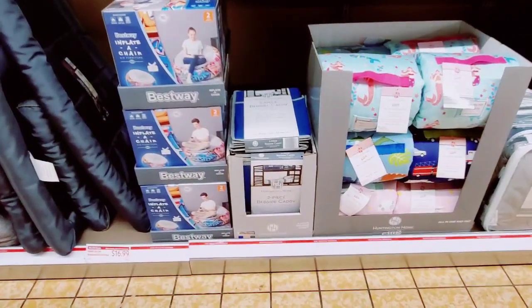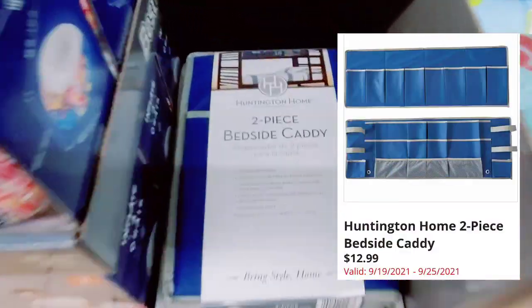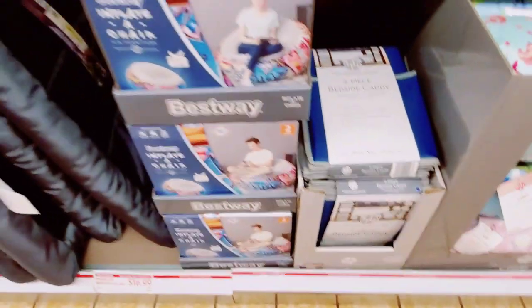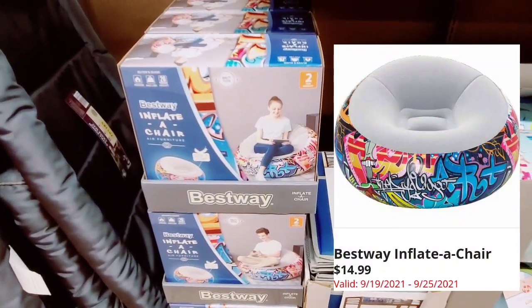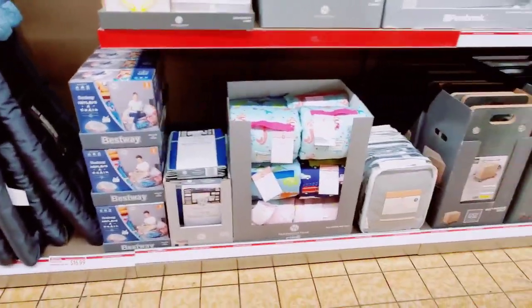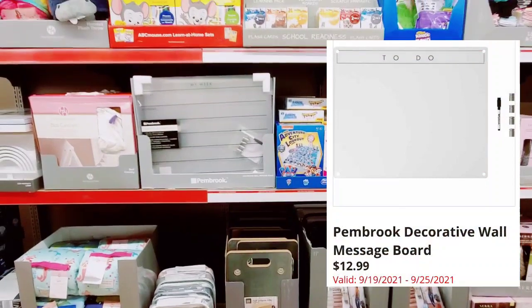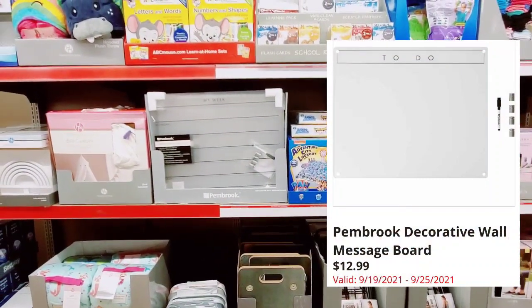The two-piece bedside caddies right here. And the inflated chair. The Pembroke Decorative Wall Message Board right here.